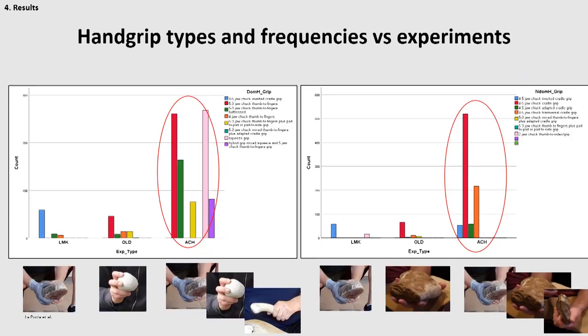Speaking about the results, we have plotted the different hand grip types across the different experiments. Our results clearly show that the Lomekwian reduction sequences, both for the dominant and non-dominant hand, were the shortest in number of tasks recorded and showed the lowest frequencies of hand grips, both in the dominant and non-dominant hand. By contrast, Acheulean reduction sequences were the most complex in terms of number of tasks and presented the highest hand grip type and frequencies than any other experiment — meaning the Acheulean experiment recruited many more hand grip types than any others.